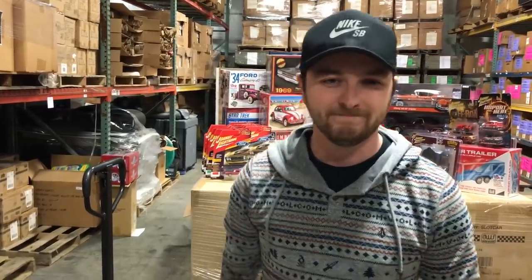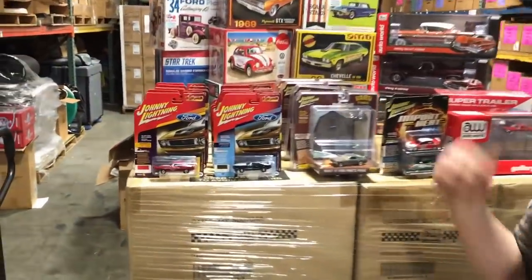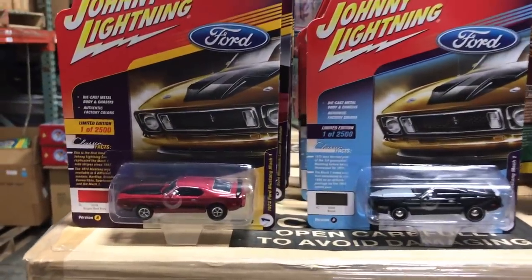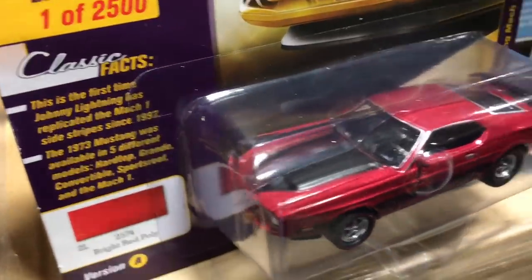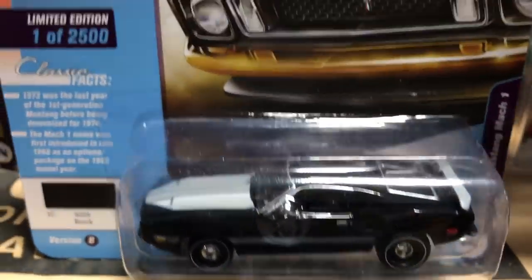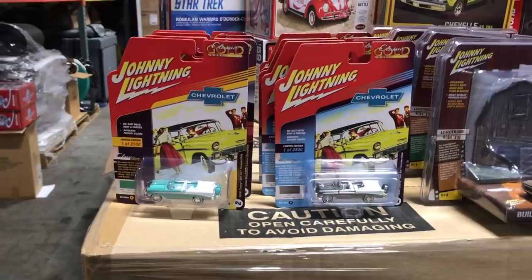For Johnny Lightning, we've got our new release of Classic Gold — a six-car set with two color versions, A and B, so 12 cars total. Starting off, this is the 1973 Ford Mustang Mach 1. Version A is in a great-looking bright red with black on the hood, and the second version is in black with gray on the hood and a gray spoiler.